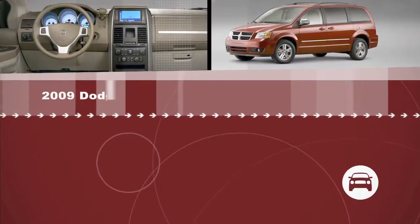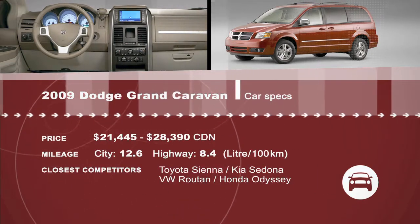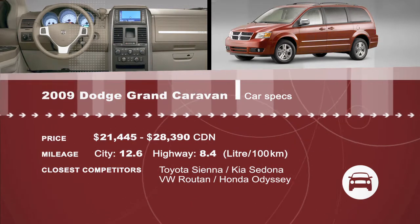Whenever they get to pick a long-term test van, the Grand Caravan is always pretty high up on their list. And for a bunch of guys that drive a lot and also get a chance to drive the other products that are available, that's some pretty high praise. Want more? Check out drivingtelevision.com for expanded reviews and more automotive stories.